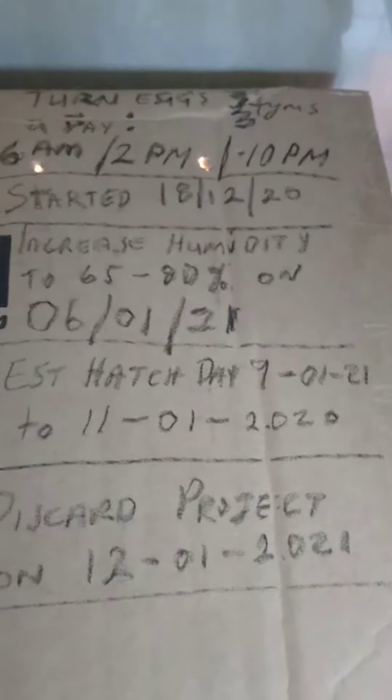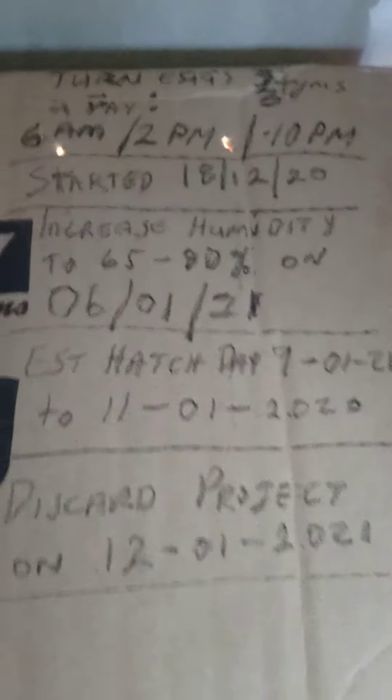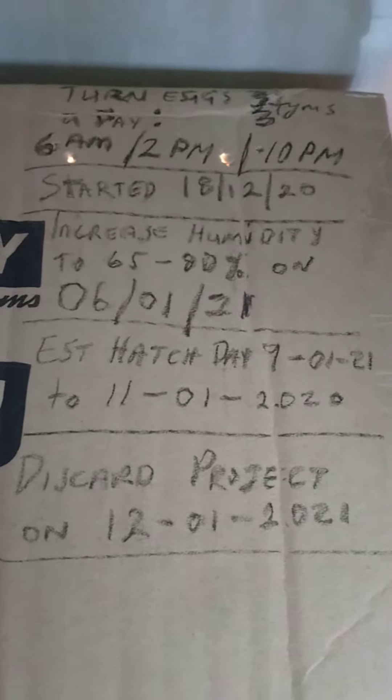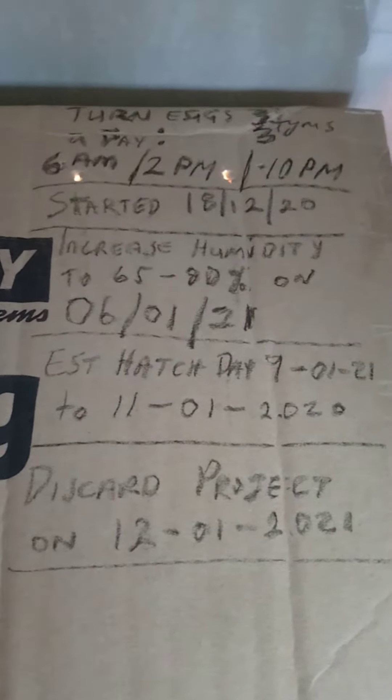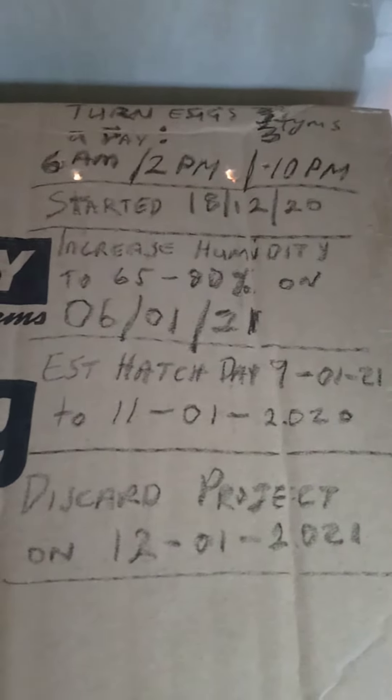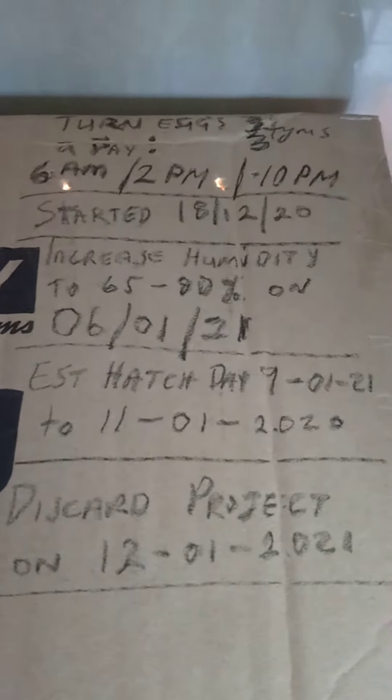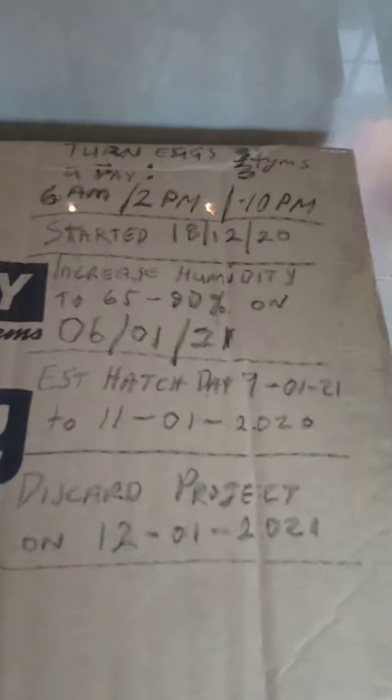So the incubator is now running and the lights are good. We basically started it last night but we're counting it from the 18th. We're going to increase the settings later and hopefully everything goes well.